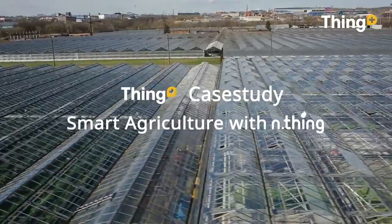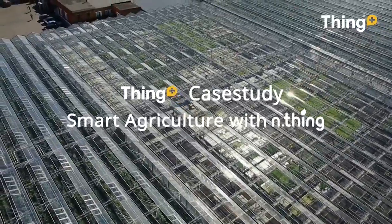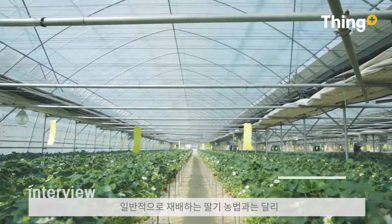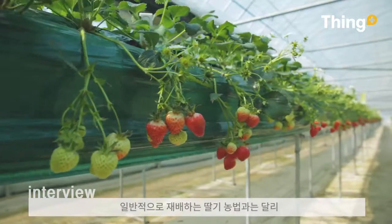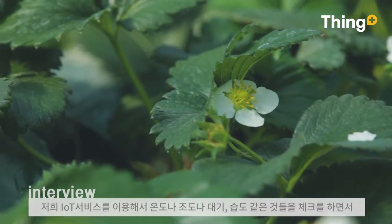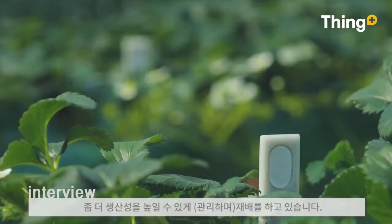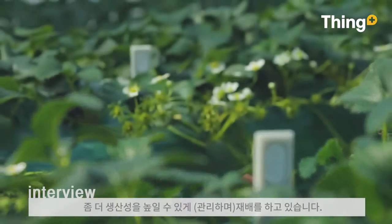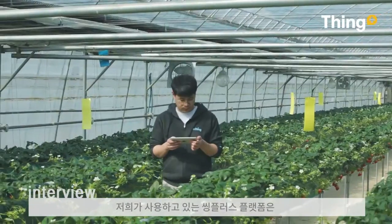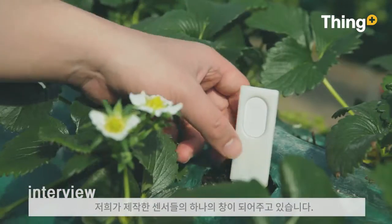Let's take a look at how Think Plus is being used in agriculture. We are currently here in the field, and we use IoT services to ensure temperature monitoring. We are using a storage facility, and the sensor is one of the sensors we have created.